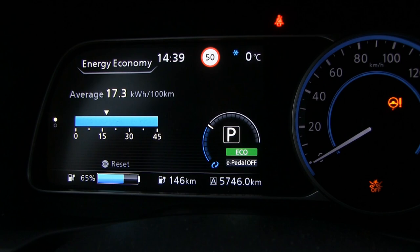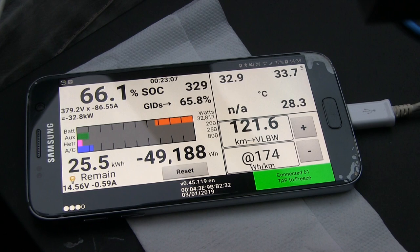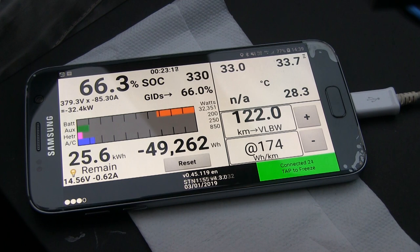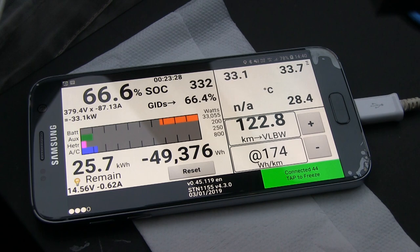We are at 65% right now on the display, and the displayed state of charge and the real state of charge are almost identical — actually spot on: 66 and 66. The charging speed has started decreasing; we're getting 33 kilowatts. It started throttling around 50 to 55% state of charge. Temperature has gone up quite a lot — we are up to 34 degrees Celsius soon. And we have 105 kilometers to destination.